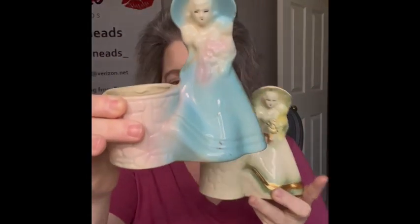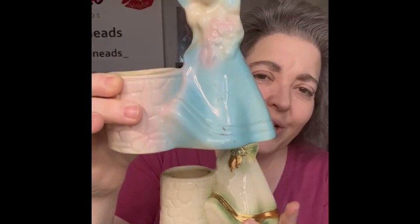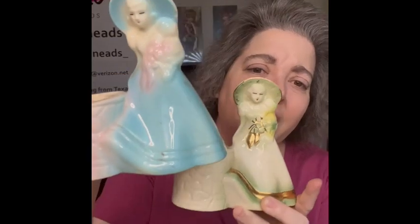The next planter — I have two of these, they're very similar. They are marked USA. I have this one with a green dress and then one with a blue dress, also marked USA. I love the colors and the style of them. I love that the planter is off on the side instead of in the back. No other markings other than the USA, so I'm bringing those.